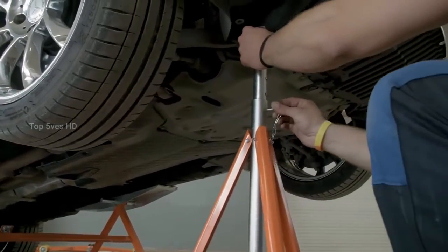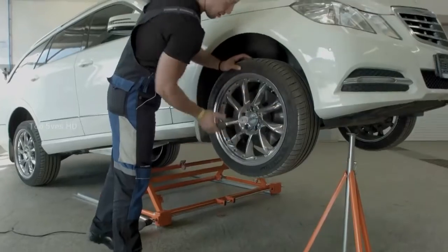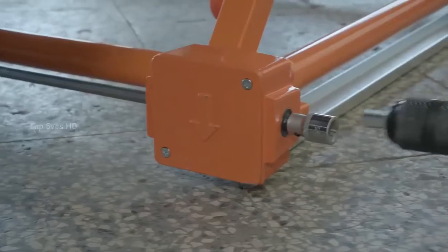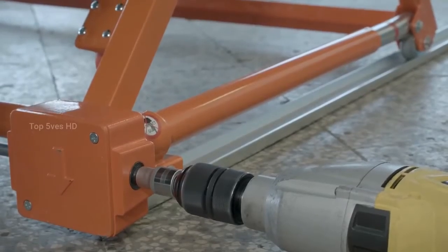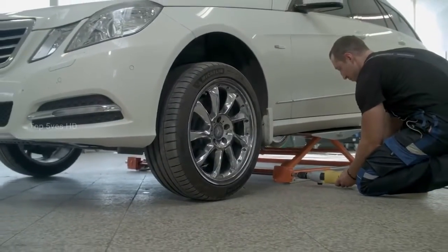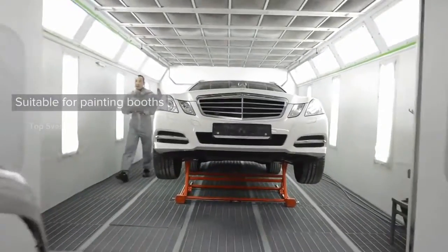On top of it all, it offers a light and quick 30-second lift time to full height, which is 23.5 inches or 60 centimeters. Usable outdoors or indoors, it provides tiltability, meaning you can adjust it to your liking to serve your purposes. If you love to work with cars, this jack could change the way you do things for the better.